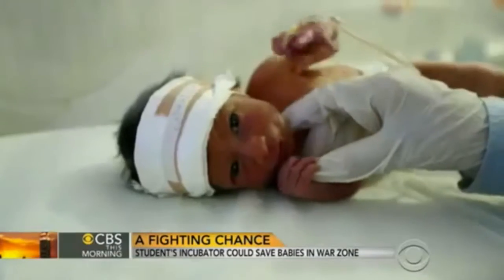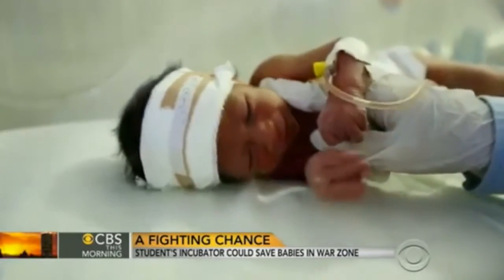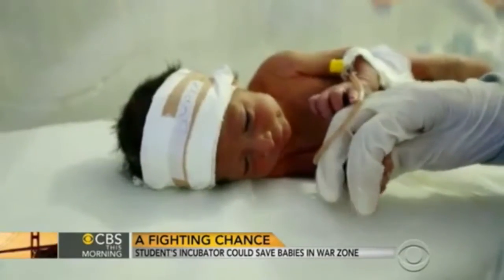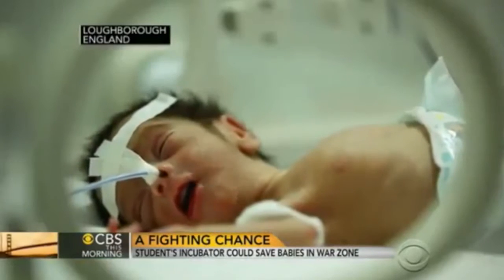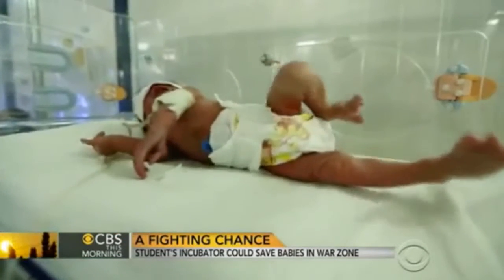Design student James Roberts just happened to catch a documentary about the plight of Syria's youngest victims and the heroic work of British Syrian doctor Rila Halam. A five-minute segment of the program was showing how many premature births there were just because of the stresses of war, and how many of them were dying. They were essentially losing a generation. So I thought, there's got to be a better way.